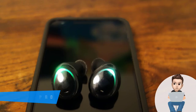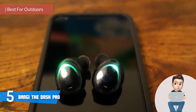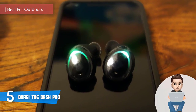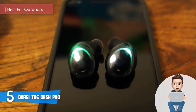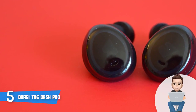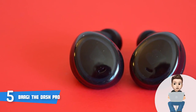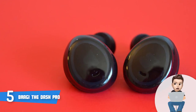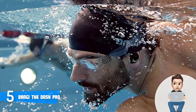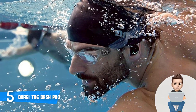At number 5 we have the Bragi The Dash Pro. The Dash Pro is the next level of true wireless earphones and one of the smartest on the market. It provides unique features for everyone from the beginner running enthusiast to a person who just loves listening to music. When it comes to design, this model comes in a standard black color, providing a secure fit to your ear, long-lasting quality, and great passive noise isolation.